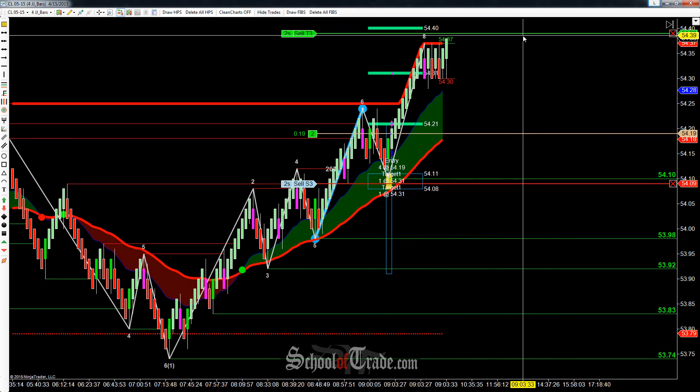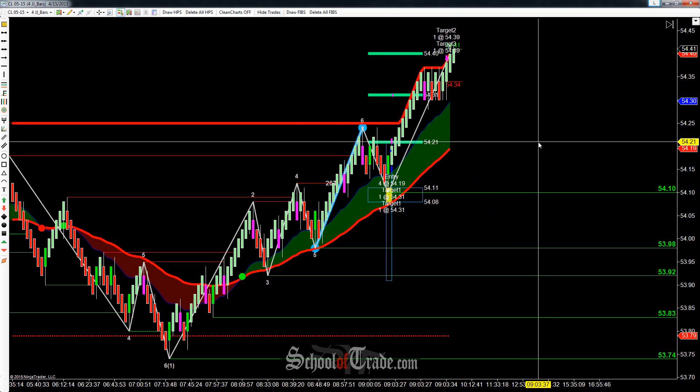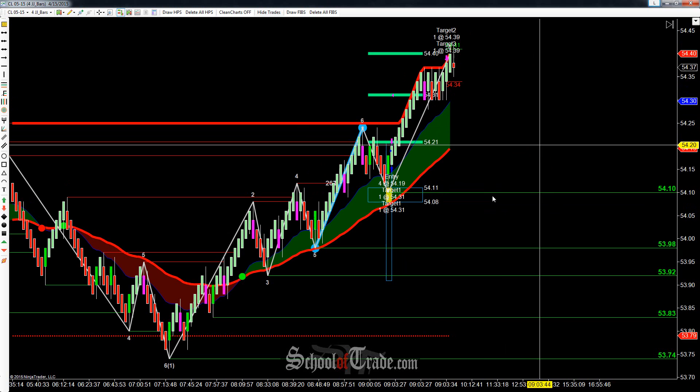Holy crap, that went fast. Let's see if they can hit that 44.00. I wasn't anticipating it going within 30 seconds. Now let me kind of go over it since that one went kind of fast.